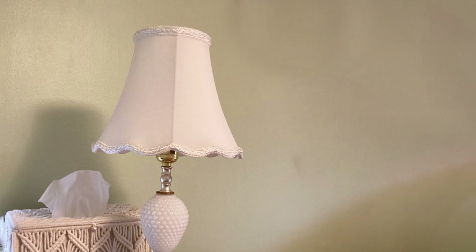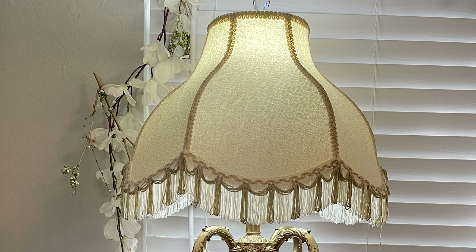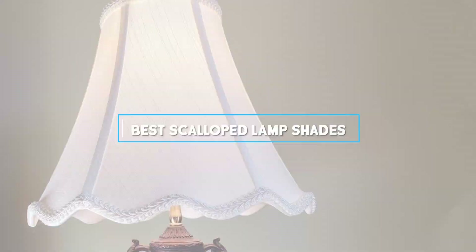In the world of home decor, lighting is not just about illumination — it's a statement of style and personality. And when it comes to making a statement, the devil is in the details. That's why today we're diving deep into the world of scalloped lampshades.